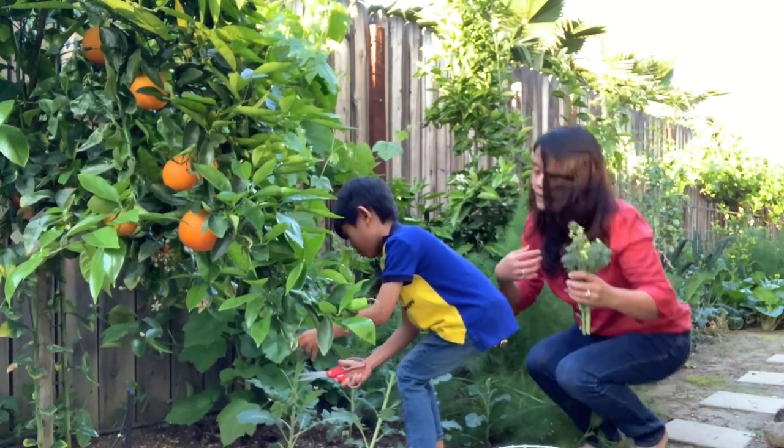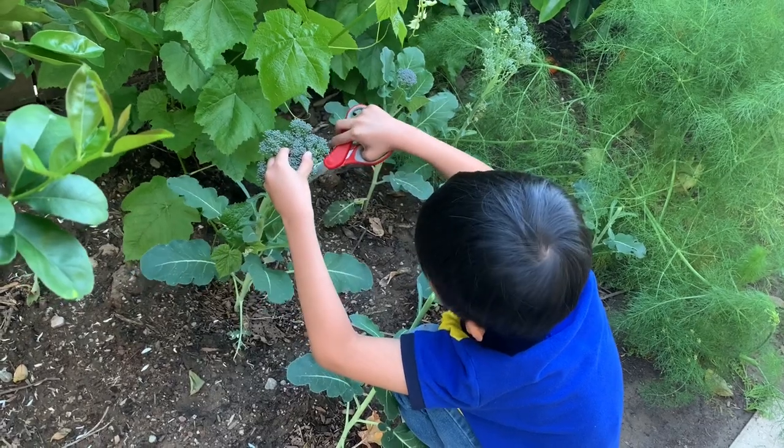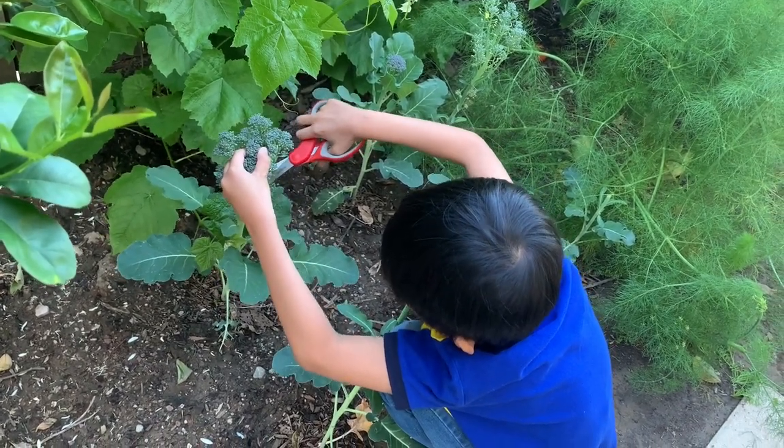One second, I'll take a video up close. Joshua is picking some broccolini. Open it more so it's easier to cut. There you go.